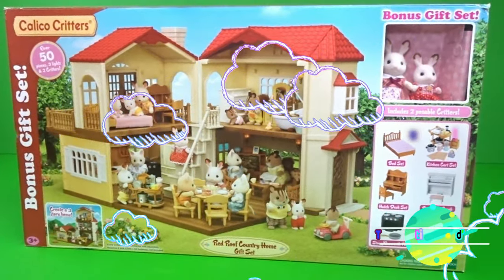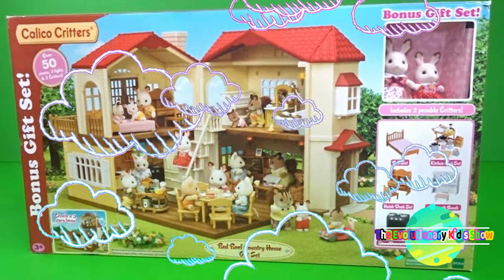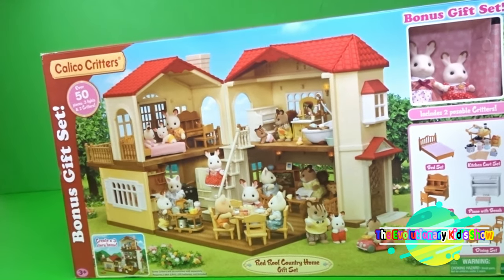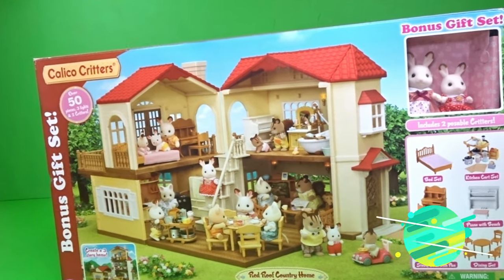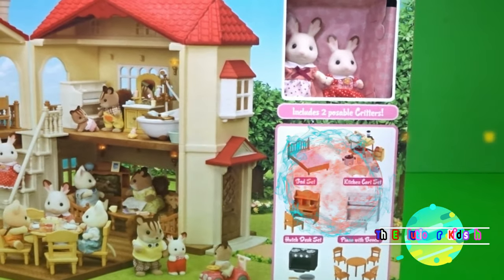Hi kids, welcome to the Evolutionary Kids Show. Today we are playing with the Calico Critter Set. This set is called the Red Roof Country Home Gift Set. It includes two little gifts that are bunnies.